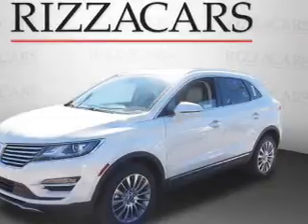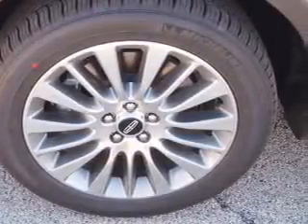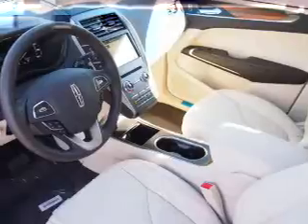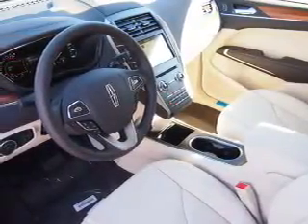Inside you'll find internet connectivity, leather seats, Bluetooth connectivity, Sirius XM satellite radio, an auxiliary input, remote start, steering wheel controls, a premium sound system, push-button start, and automatic climate control.